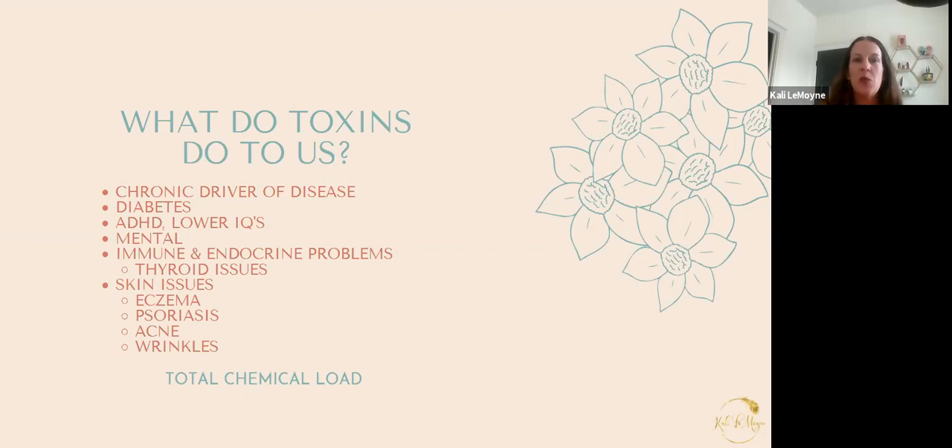This is what toxins do to us: we receive toxins from our environment — we breathe them in, they're in our food, and in our skincare products. We're getting a huge toxic load whether you like it or not. No matter how clean your home is, if you reduce the toxic load you're still receiving toxins. These are chronic drivers of disease. A lot of diabetes cases are caused from toxins. We're seeing more and more ADHD, and research has also pointed to lower IQs. We see a lot of this with our children.